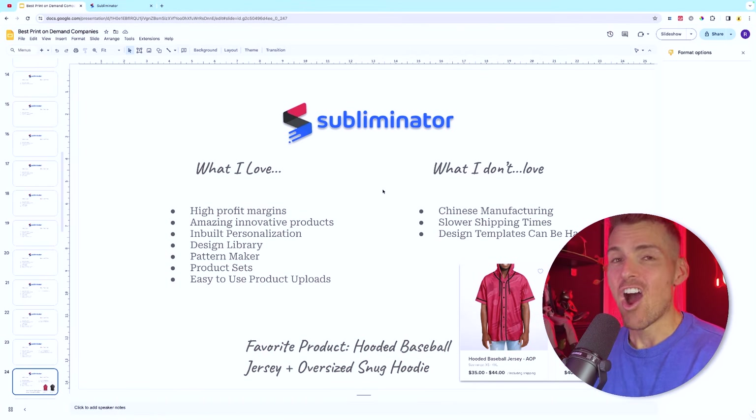My favorite products on Subliminator are the hooded baseball jerseys and the oversized snug hoodies. Those oversized snug hoodies have huge potential and massive profits — during Q4 I had customers buying up to six in one order, meaning profit on those orders exceeded $300 USD after ad spend.